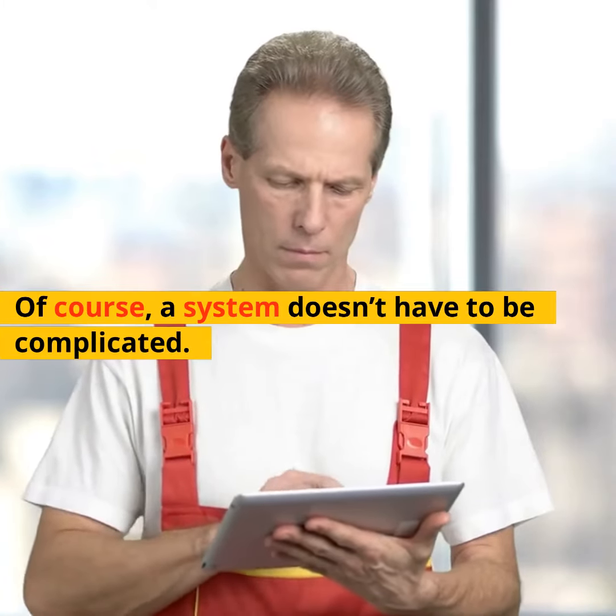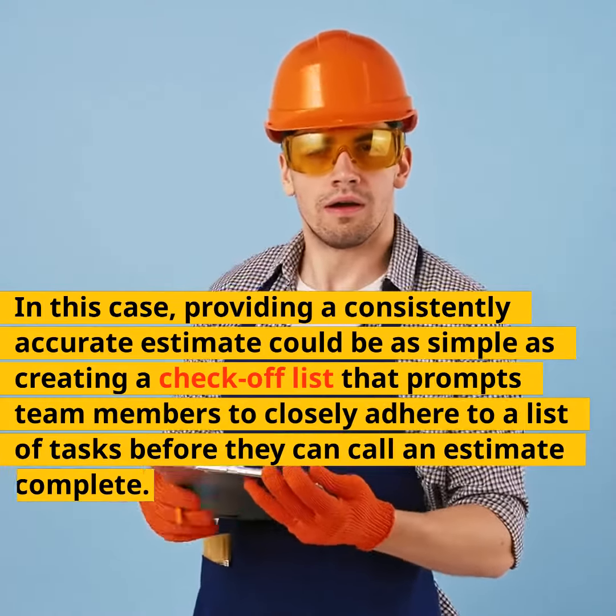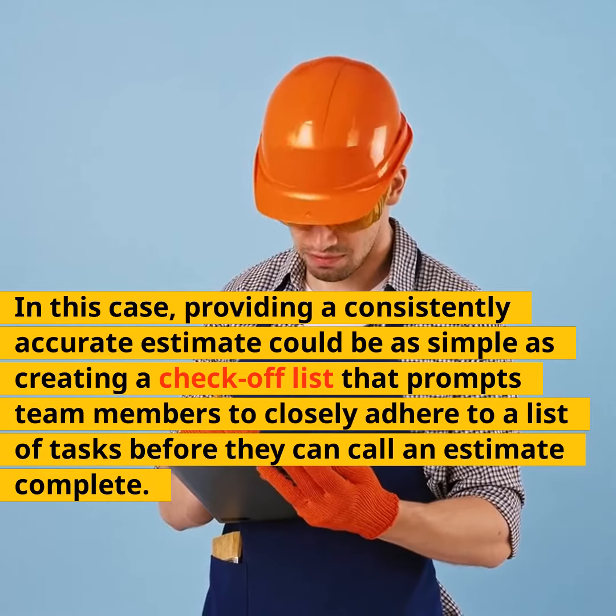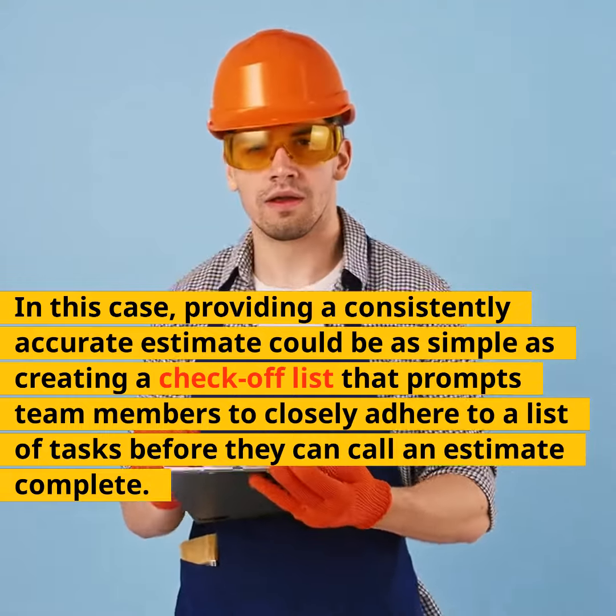Of course, a system doesn't have to be complicated. In this case, providing a consistently accurate estimate could be as simple as creating a check-off list that prompts team members to closely adhere to a list of tasks before they can call an estimate complete.